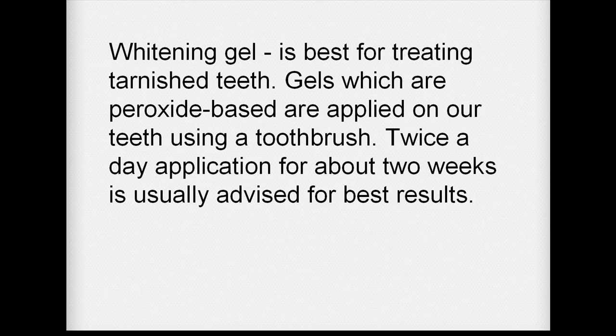Whitening gel is best for treating tarnished teeth. Gels which are peroxide-based are applied on our teeth using a toothbrush. Twice a day application for about two weeks is usually advised for best results.